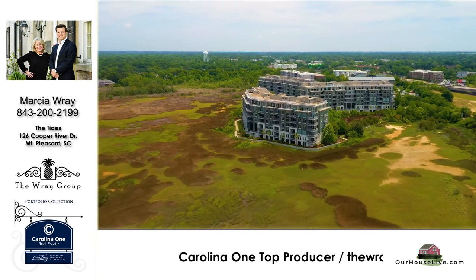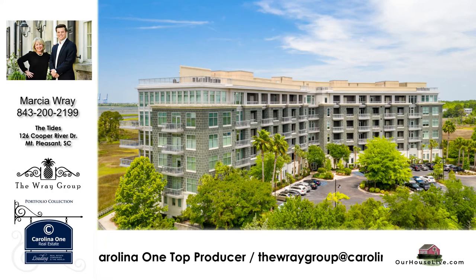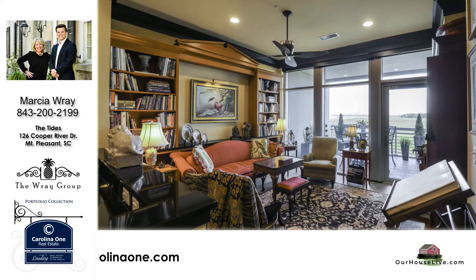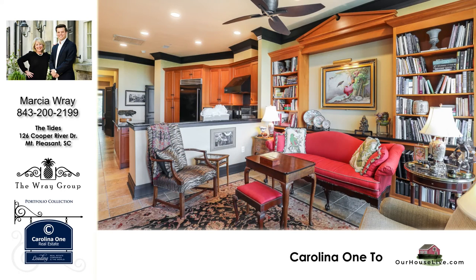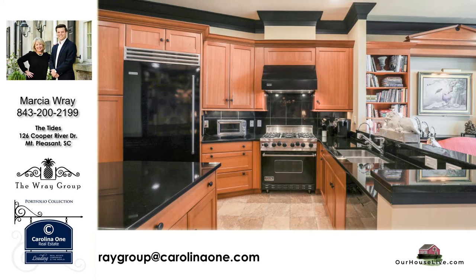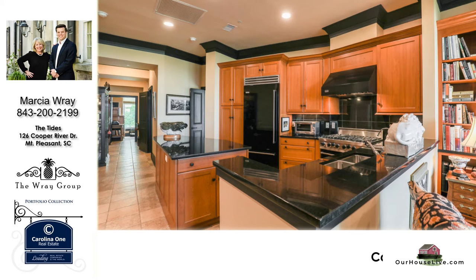We have a gorgeous two-bedroom, two-and-a-half-bath condo at the Tides in Mount Pleasant. It's located in Building 1, and as you walk through those doors, you head to your semi-private elevator that heads up to this well-appointed, beautiful condo with views overlooking the Cooper River. You'll see the handsome woodwork, bookshelves, extra storage, and an open floor plan that leads right into the kitchen area. It is a chef's kitchen with a gas stove, upgraded appliances, and beautifully appointed with plenty of cabinet space.